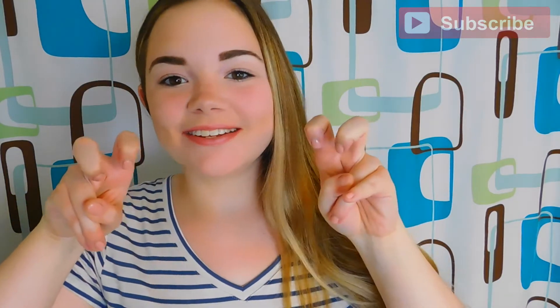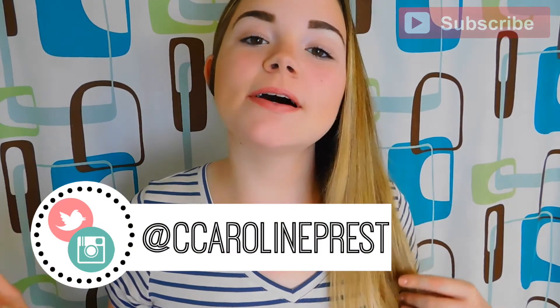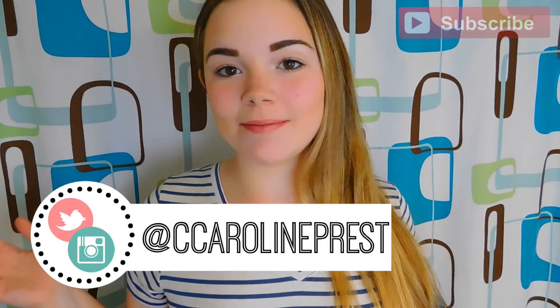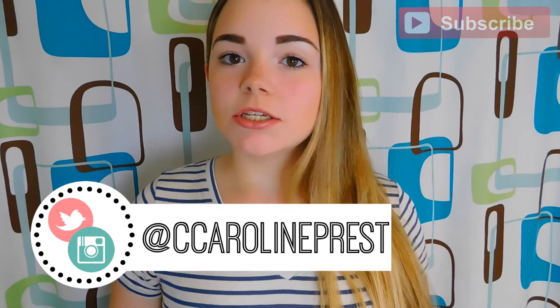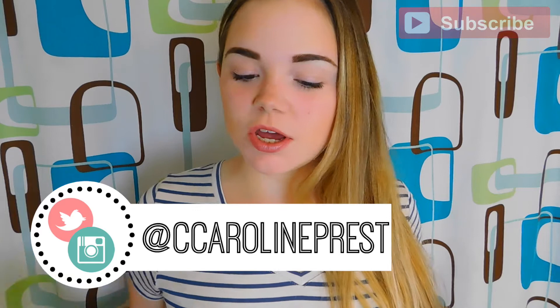Hey guys, it's Caroline, and for today's video I'm going to be doing my eyebrow routine. This is everything I do to make sure my eyebrows look on fleek. Disclaimer: they're not the best eyebrows in the world, but I have been getting compliments on my eyebrows and a lot of people say they look good, so I would show you what I do because I have gotten requests for this video.